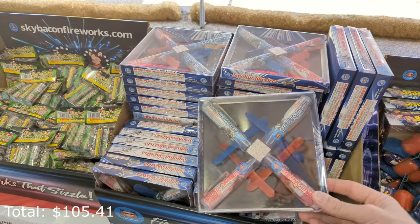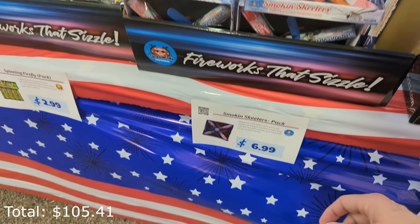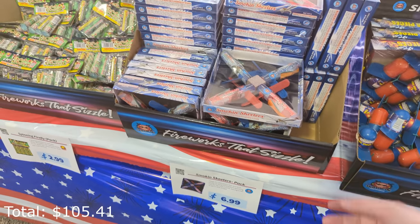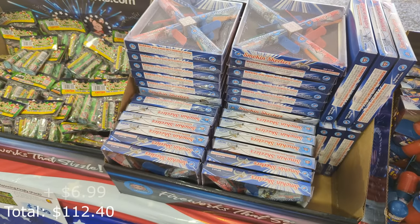These are what I wanted to check out — smoking skeeters, which are helicopters. What's really cool about them is when they spin on the ground, they smoke before leaving the ground, which means it's a great daytime item — small, inexpensive, a lot of fun. You could also light them during the night.